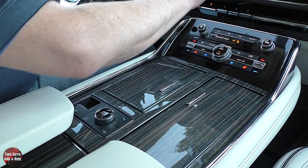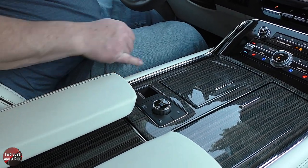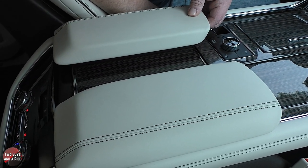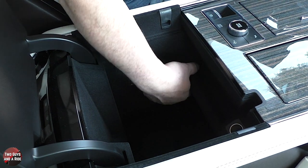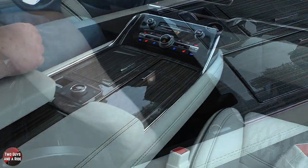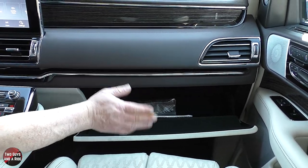There's also an auto hold button and an electronic parking brake. Moving back, underneath both sides of the center console there's a squeeze lever that opens up to reveal a very deep, large center storage area — felt lined with a removable shelf, an additional 12-volt outlet, and a light. The glove compartment has a dampened opening, is felt lined, and is an adequate size for manuals and other items.